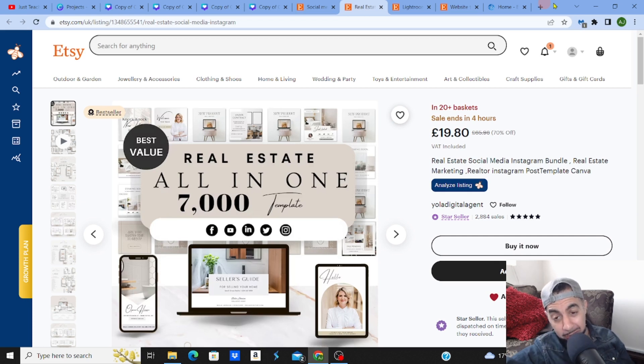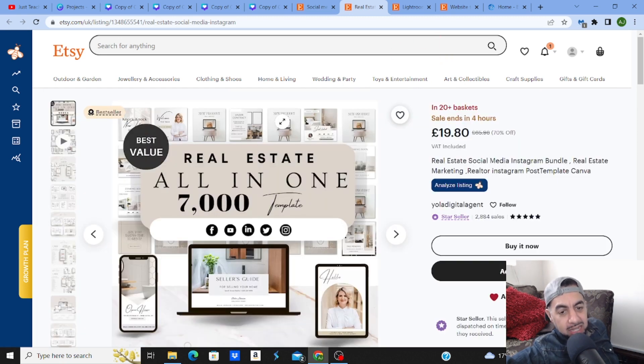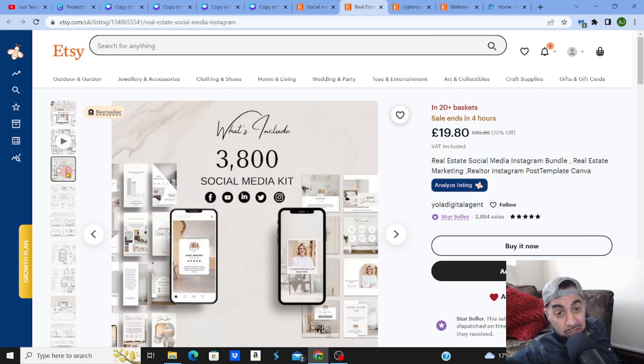This social media template makes over $13,000 a month. Let's check it out. This is a real estate one and it has a kind of all-in-one format. You'll see that there are many different niches within the social media template niche that can make so much money.